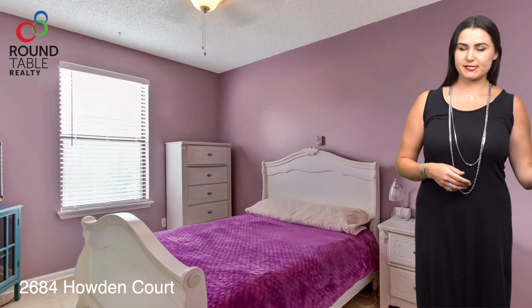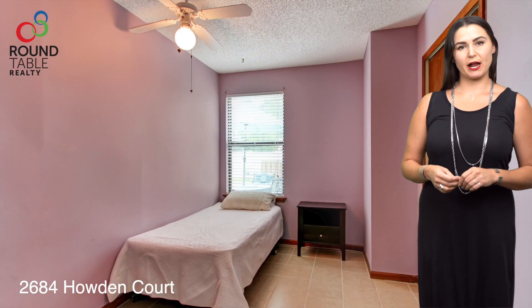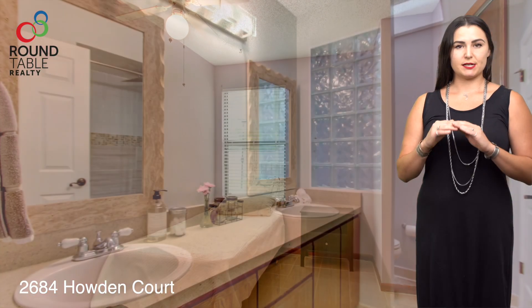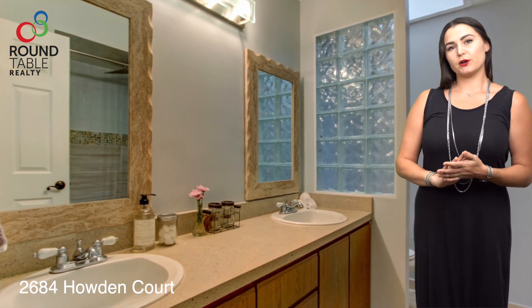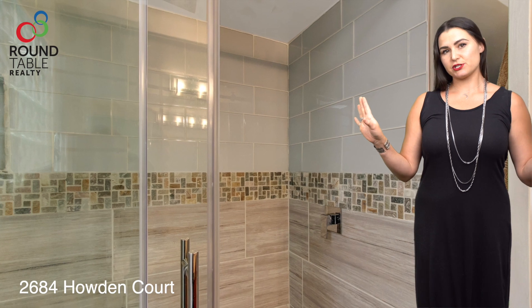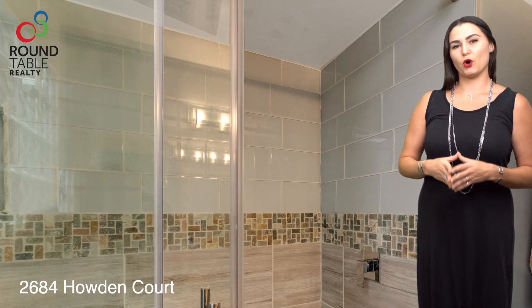All of the bedrooms are on the other side of the house. The three guest bedrooms share their own private guest bathroom, which has double vanities and its own tile shower with glass backsplash.